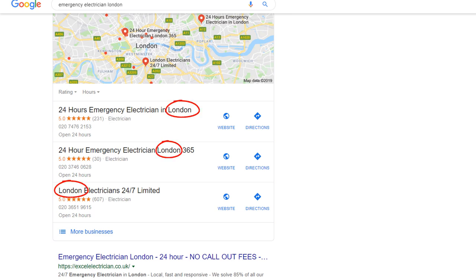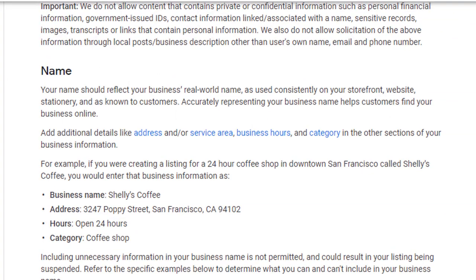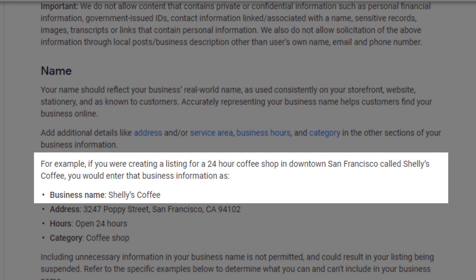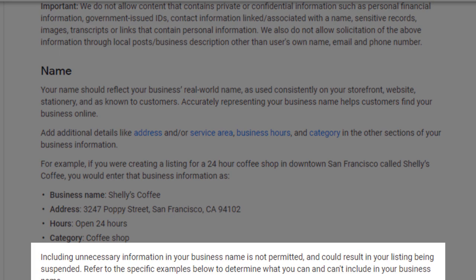In this instance, London. There is nothing wrong with that, but according to Google, your business name should reflect your business real world name. This is what the guideline says: if you were creating a listing for a 24-hour coffee shop in downtown San Francisco called Shelly's Coffee, you would enter the business name as Shelly's Coffee. It would be tempting to call it 24 Hours Shelly's Coffee Shop San Francisco instead, as it would include additional keywords like coffee shop, 24 hours and San Francisco. But the Google policy is very clear — including unnecessary information in your business name is not permitted and could result in your listing being suspended.